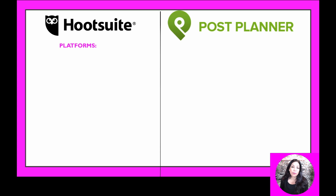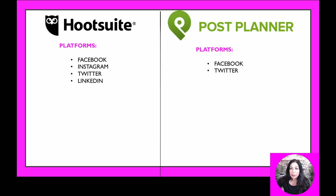Let's first talk about what platforms you can schedule on using each of these tools. On Hootsuite, you can schedule on Facebook, Instagram, Twitter, and LinkedIn — and actually also YouTube and Pinterest — but we're going to talk about the big four. On Post Planner, you can only schedule for Facebook and Twitter. As of this recording, Post Planner allows you to connect your Facebook pages and your Twitter accounts, and you can connect as many as you would like.